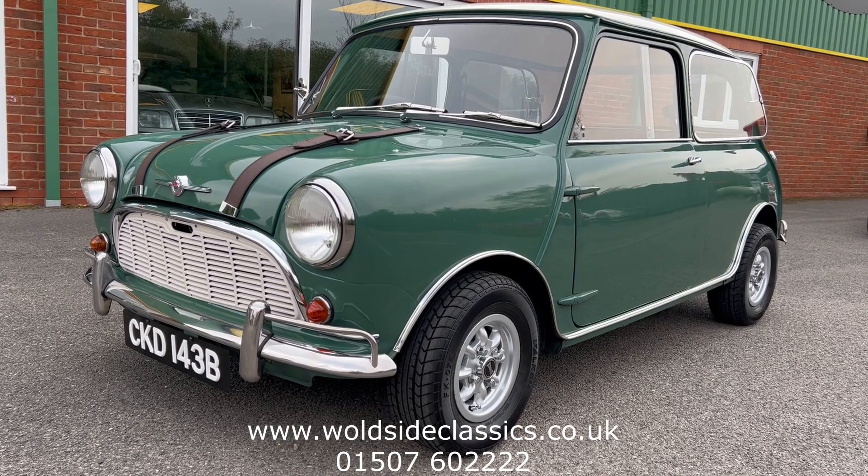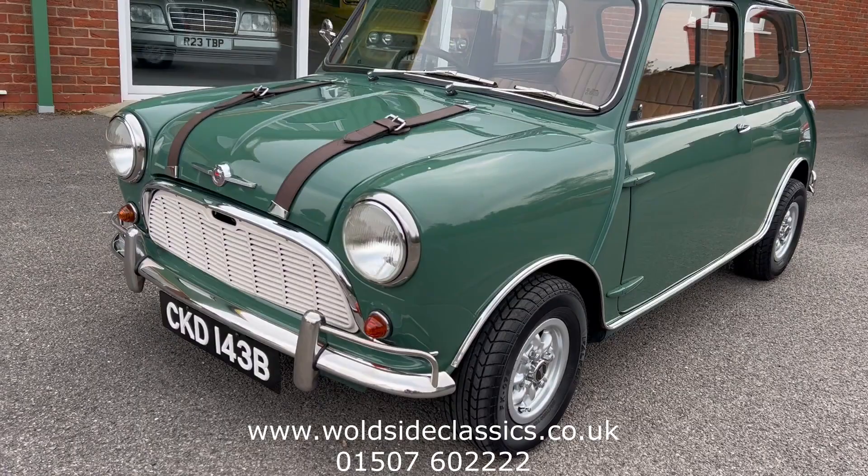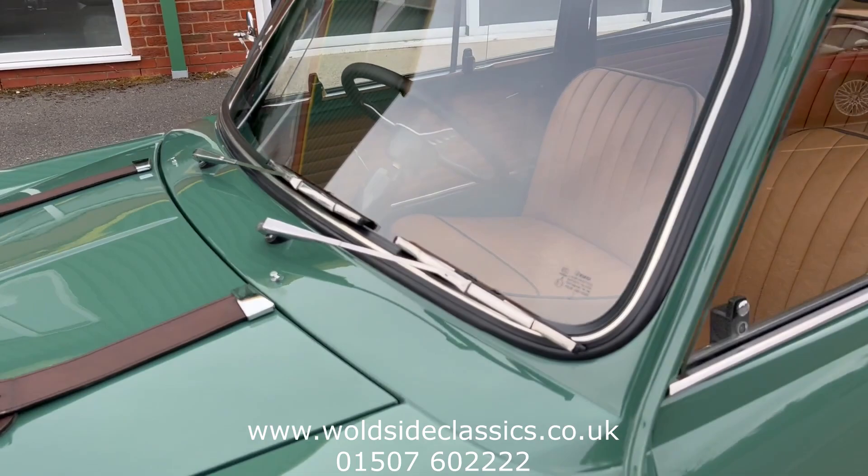So, very early car — 1964. It's got the sliding windows, exposed hinges obviously, it's got the corner bumper, overriders, and little crash bars there.